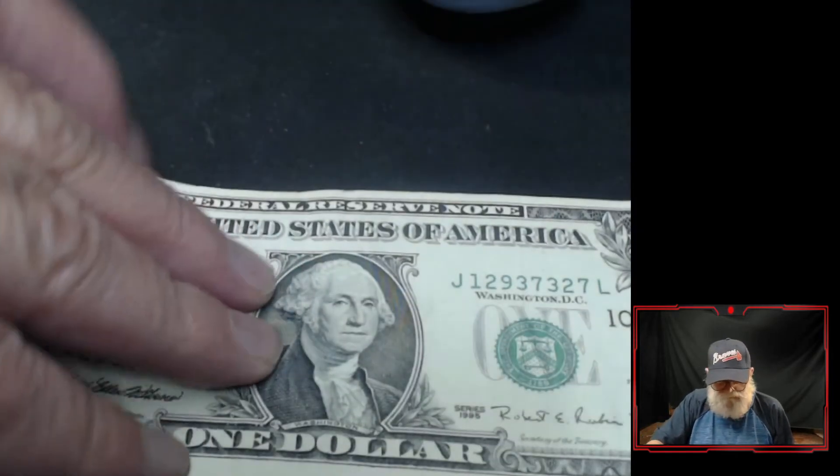Every once in a while you'll find something good. That was out of 800 ones. Other than tri-anaries and repeaters and stuff, that's the only thing I found. That's it. See you later.